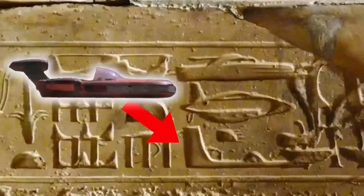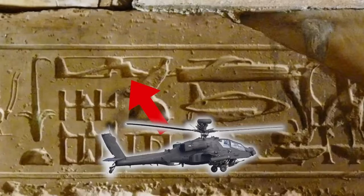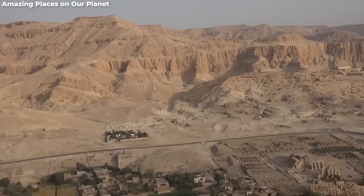Think you know everything about ancient Egypt? Think again. Amidst the iconic pyramids and golden sands, fresh secrets are unearthed every day, leaving even the sharpest minds in awe. Buckle up, because we're about to take you on a whirlwind tour of eight jaw-dropping discoveries that didn't just excite scientists — they left them downright gobsmacked. Ready for an Egyptian roller coaster? Let's go.